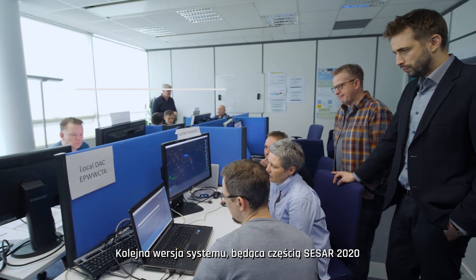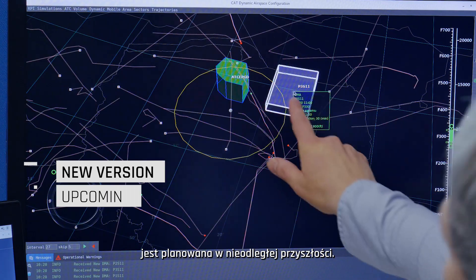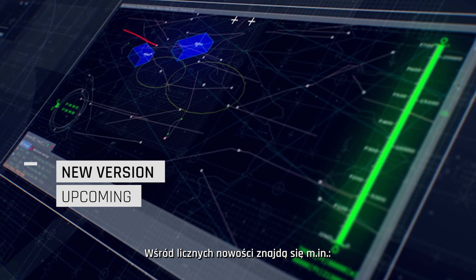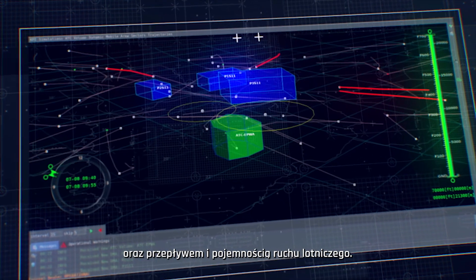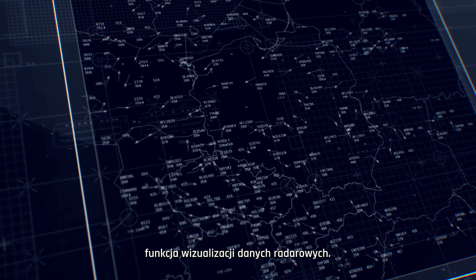The next version of the system, developed as part of CESUP 2020, is planned for the upcoming future. The novelties to be implemented will include, among others, functionalities supporting the collaborative decision-making process between airspace management and flow and capacity actors. Finally, a function of radar data visualization will be added.